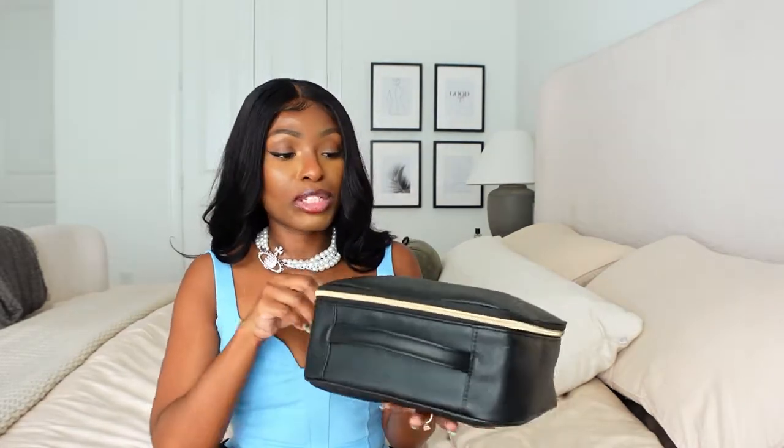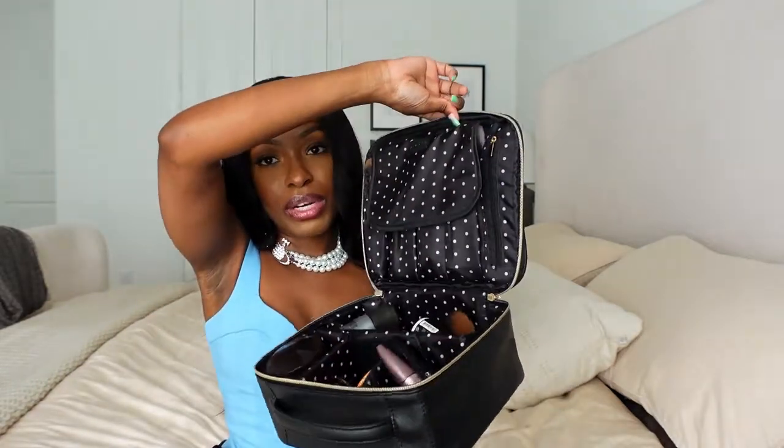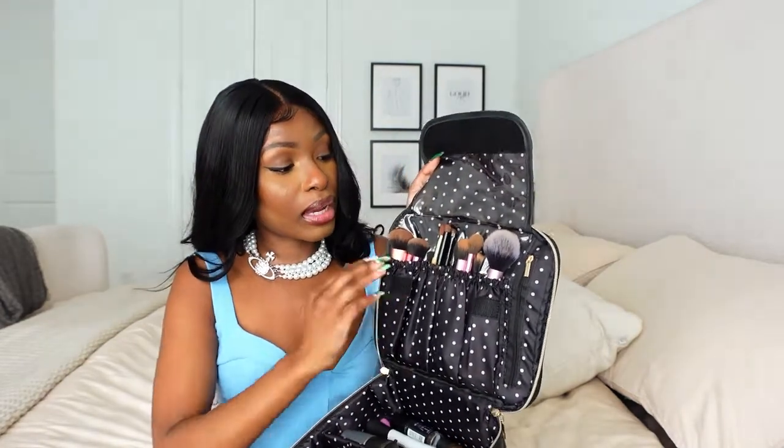First up, we have my makeup bag. This is something I have been looking for a long time — I ended up buying so many makeup bags that I didn't use. I finally found this one recently, and it has helped me compartmentalize every single other makeup bag I own. Everything is now housed in this one bag. It has all my makeup, and there's a section for makeup brushes with an elastic band.